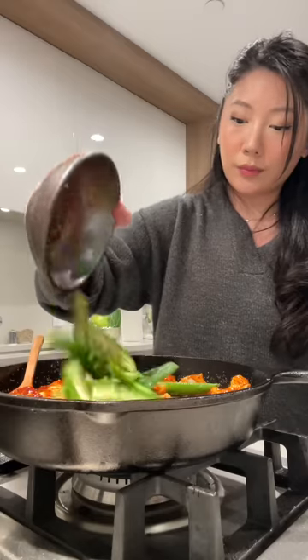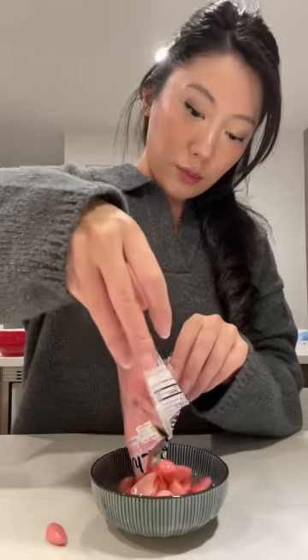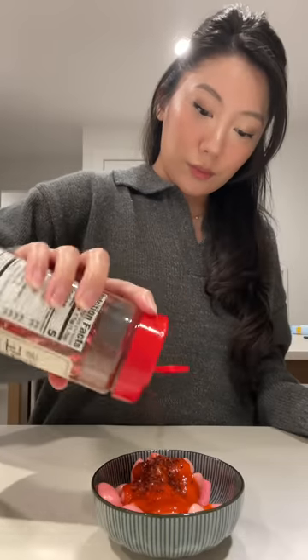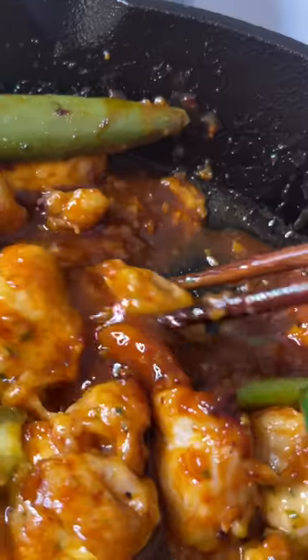I'm using a cast iron to cook this since it's going in the oven later, and I normally use mozzarella, but I'm just using what I have in the fridge right now. As a side, I have these pickled garlic, and I'm adding sriracha and red pepper flakes. I was really happy with how this turned out — it's spicy and cheesy, and the sauce gave it so much flavor.